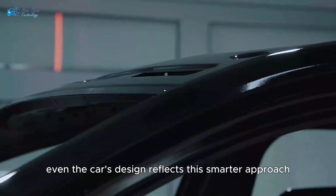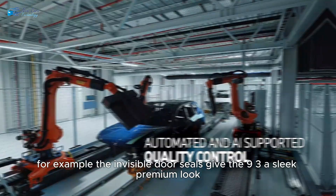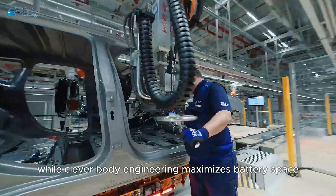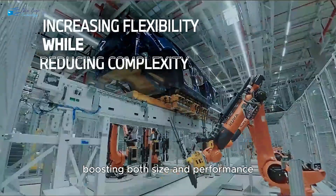Even the car's design reflects this smarter approach. For example, the invisible door seals give the 9.3 a sleek, premium look, while clever body engineering maximizes battery space, boosting both size and performance.